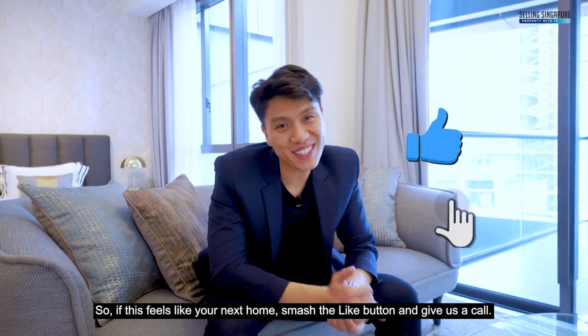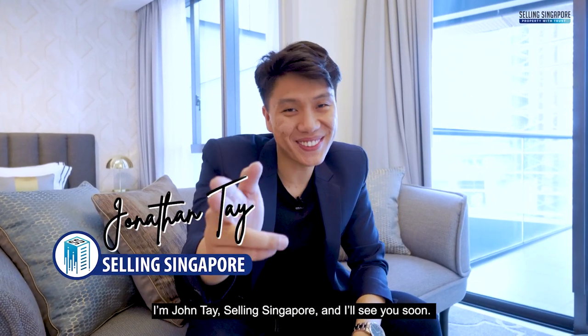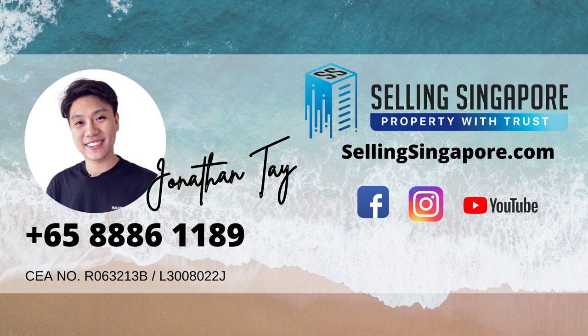So if this feels like the one, smash the like button and give us a call. I'm John Tay, Selling Singapore, and I'll see you soon.